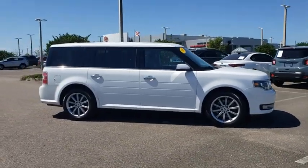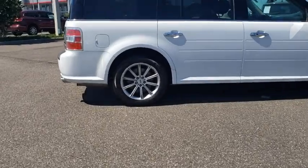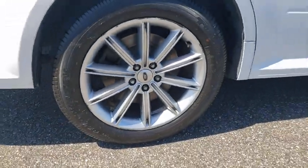Come test drive a 2016 Ford Flex. Flex isn't just exciting to look at, it's exciting to drive. It hunkers down, puts a limit on lean.